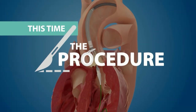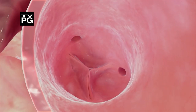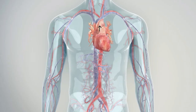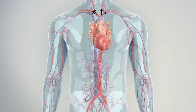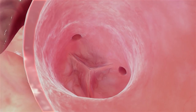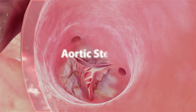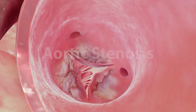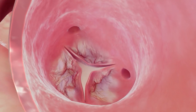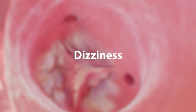The aortic valve is the final doorway in the heart that allows blood to be pushed out to the aorta and the rest of the body. When this valve becomes narrowed, usually due to aging and calcification, it is called aortic stenosis. These damaged valves no longer allow the heart to pump blood efficiently, causing chest pain, dizziness, shortness of breath, and fatigue.